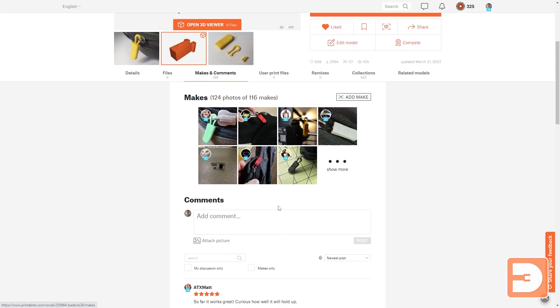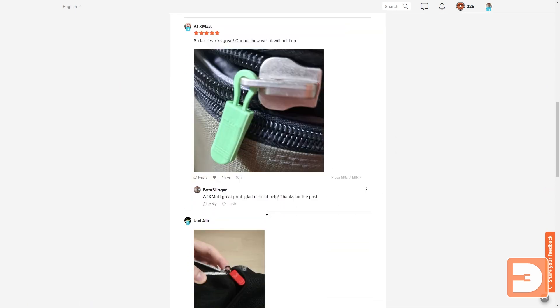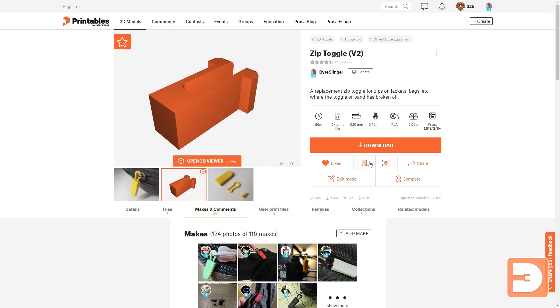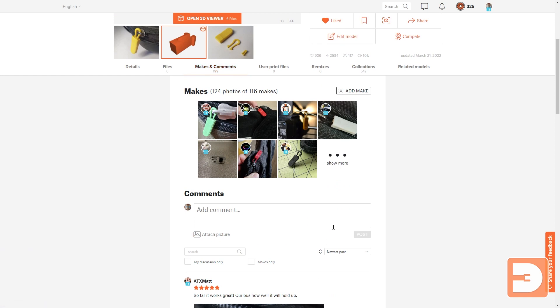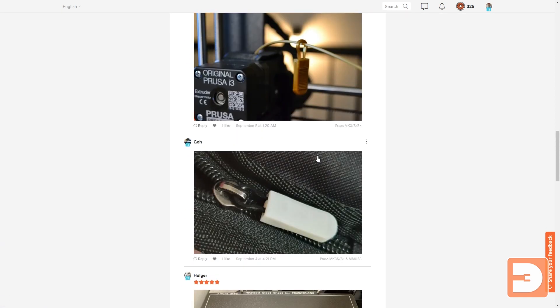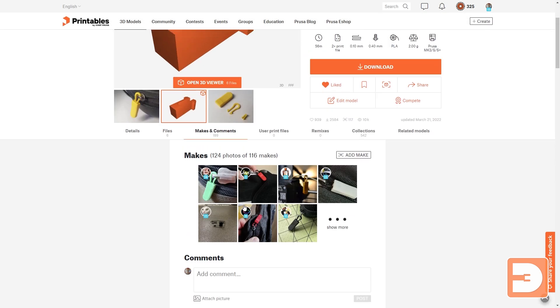Then you've got comments and makes all neatly presented. One thing I would like to see is more of a separation between the makes and the comments — it would be nice to have a makes tab and a comments tab — but it all works nicely. It's easy to navigate and view, which is great.